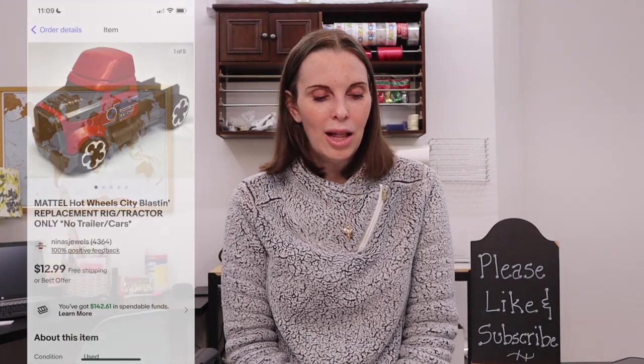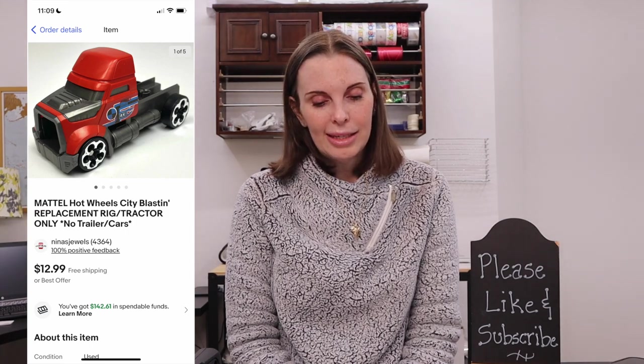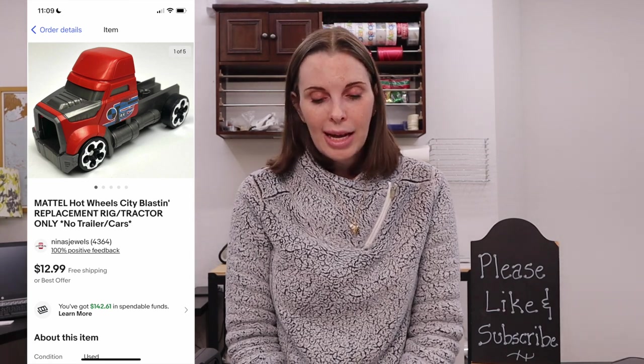Next up was a Mattel Hot Wheels City Blast-In replacement rig — part of a toy set that would have had a tractor trailer and Hot Wheels cars, but we just had the front part of the truck, so we sold that as a replacement part. We got it in a thrift store toy bag and paid just 19 cents. It sold for $10.38 on offer to buyer and we got positive feedback.